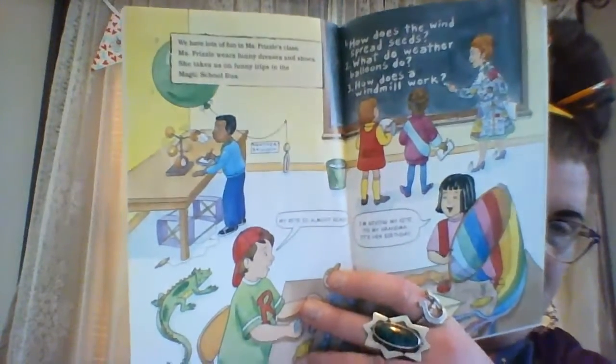Ms. Frizzle wears funny dresses and shoes. She takes us on funny trips in the Magic School Bus. How does the wind spread seeds? What do weather balloons do? How does a windmill work? Today, we are learning about wind. Outside, leaves are blowing. This wind is just right for flying kites, Ms. Frizzle said. Let's go. Wind is air that moves. Wind is caused when heavy air pushes into lighter air. Wind can go up, down, or around.